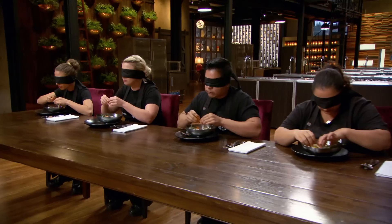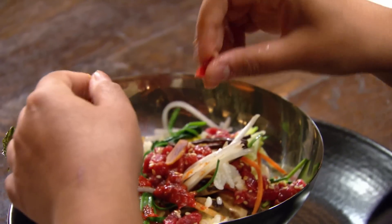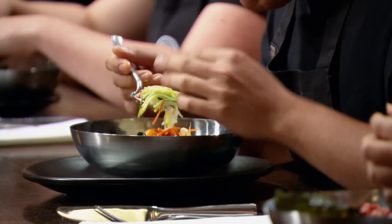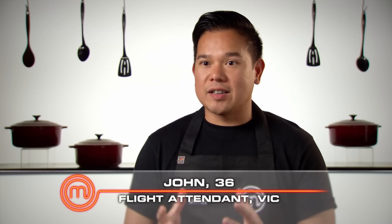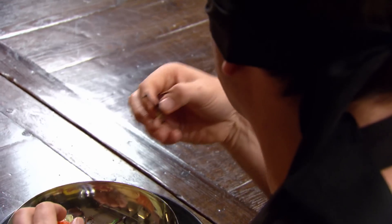I have no idea what this dish is. There are things I'm eating and I have no idea what they are — I just can't place them. As soon as I taste kimchi, I know we're in Korea. I'm not great with Korean food. You should have about three or four identified at least by now.